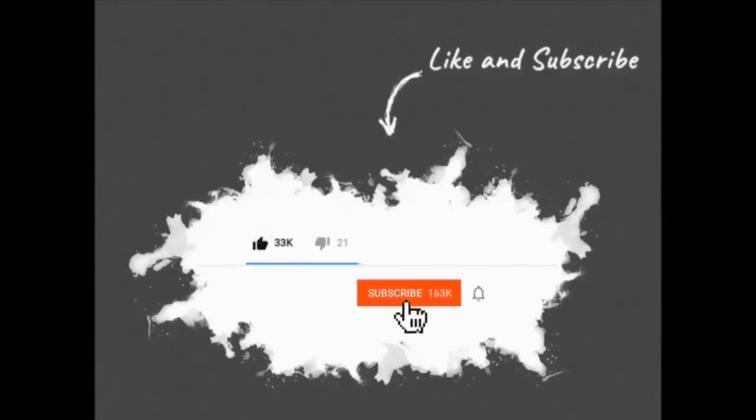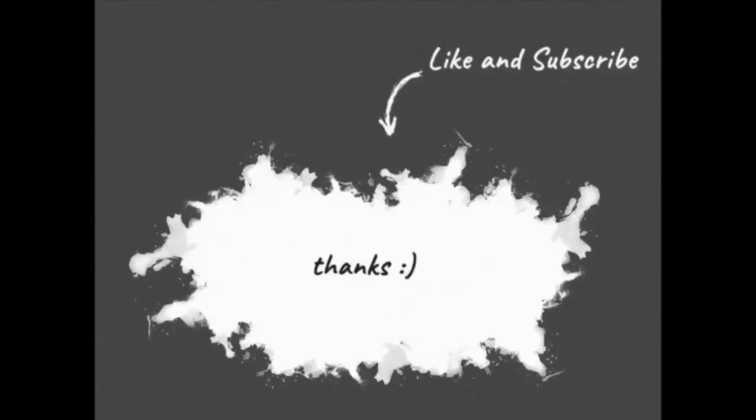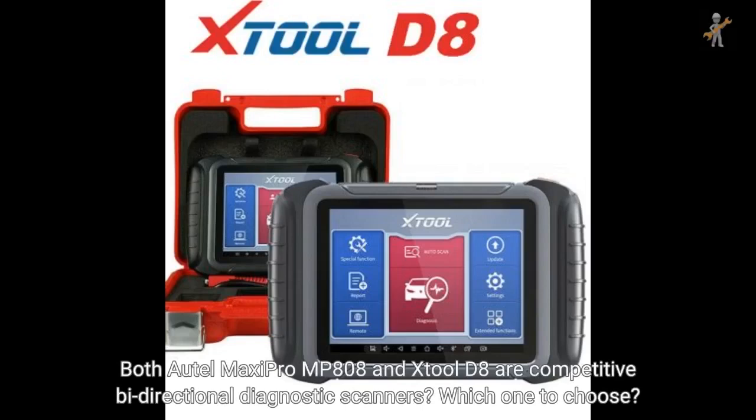Before starting this video, please subscribe to my channel and click on the bell icon. Thanks! Both Autel MaxiPro MP808 and Stull D8 are competitive bi-directional diagnostic scanners. Which one to choose?